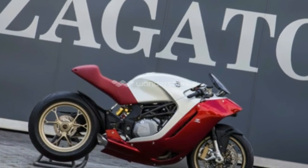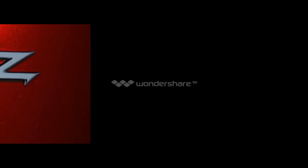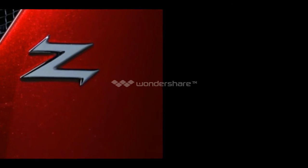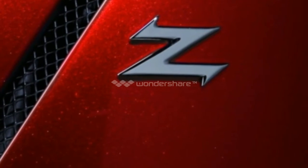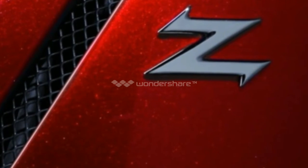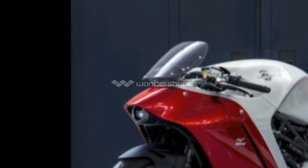Mechanically, the F4Z retains most of its donor bike, the MV Augusta F4. Zagato designed the bodywork, crafting it from a mix of aluminum and carbon fiber. Zagato kept the number of body panels to a minimum, instead relying on fewer larger pieces than what's typically found on mass-produced motorcycles. Some components needed to be adapted or re-engineered. Others, such as the fuel tank, intake manifolds, battery, and exhaust, were specially made just for the F4Z.